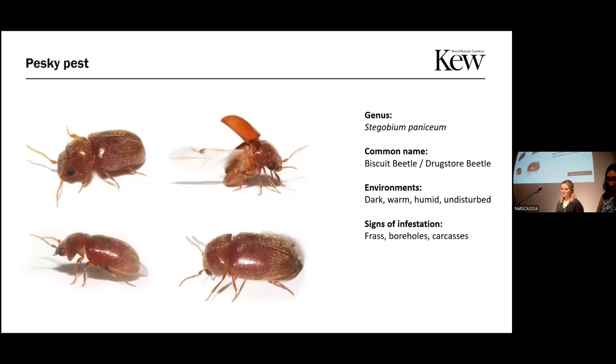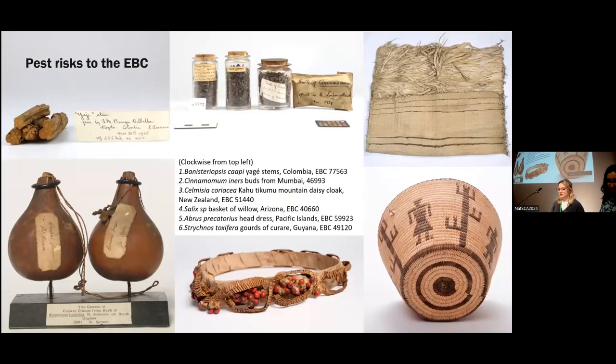So what was the problem? Stegobium paniceum, more commonly known as the biscuit beetle. They're a common sight across the world in houses, stores, warehouses, and kitchens. They aren't fussy eaters — they'll pretty much eat any dried plant foods, so as you can imagine, that was a nightmare for us. Their favourite foods include biscuits, cereals, grains, flowers, and medicines. They really like high temperatures and high humidity environments; they can complete their life cycle in under six weeks at 30 degrees Celsius, and humidity over 50% can significantly speed up their development. Signs of infestation include frass — insect secretion — or small bore holes. You can see from our objects that we're kind of a biscuit beetle's dream, with lots of carbohydrate, starch-heavy and medicinal objects.